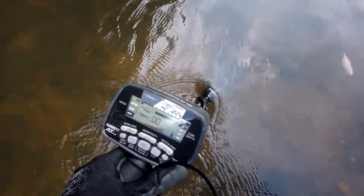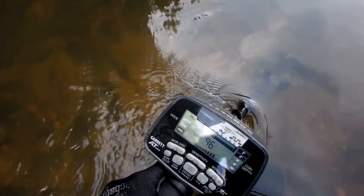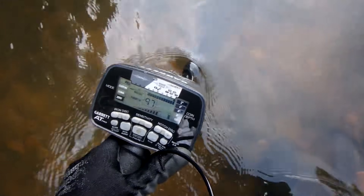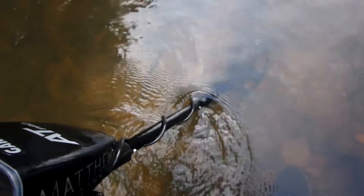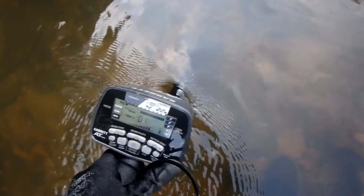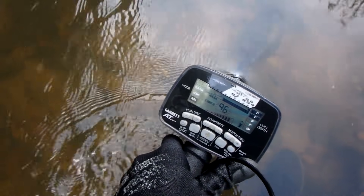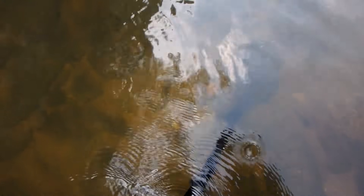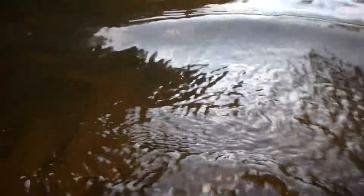I just located a pretty good signal down here. I want to let y'all listen to it before I dig it up — it's a very strong signal, pretty big. Sounds like I can raise the coil a good five or six inches and still pick it up, so it's a bigger target. Showing 90s but it's got a little grunt to it, so it's probably iron. Let's go down and see if we can find it.